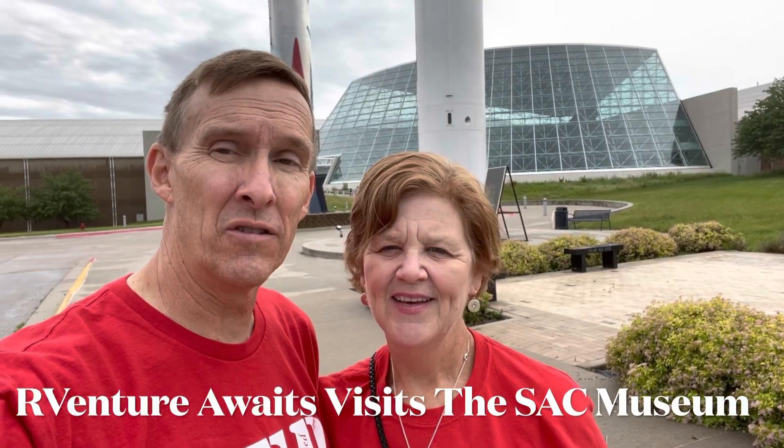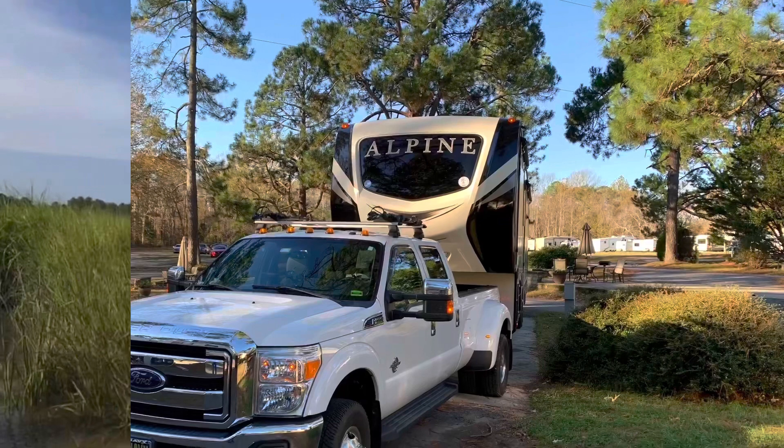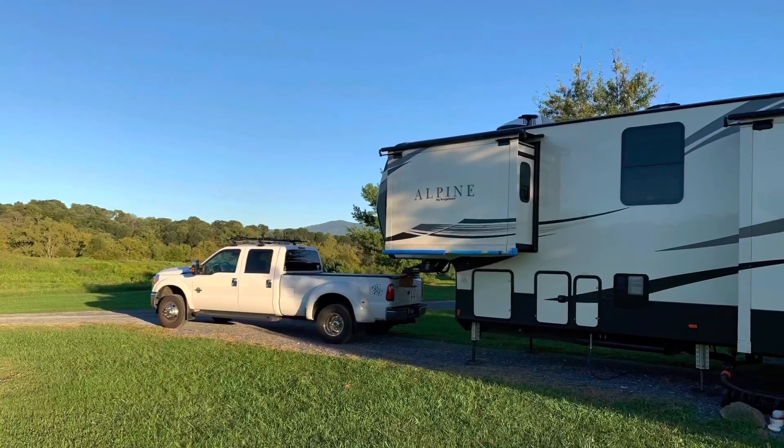This video is about the Strategic Air Command. We're at the Strategic Air Command Museum. Hope you enjoy the video. Hi, we are Tom and Beth — our adventure awaits. We sold our house and most of our belongings and moved into our fifth wheel full-time to explore the USA. We are excited about our adventure of this beautiful country. Follow us along on our journey. As Helen Keller once said, life is either a daring adventure or nothing at all.